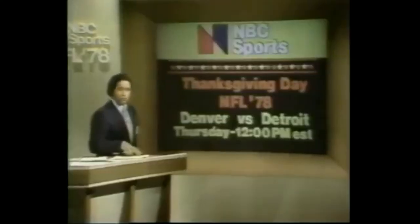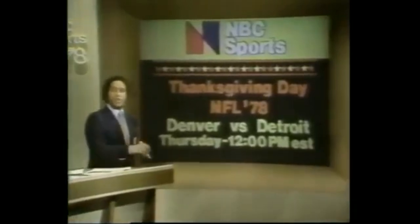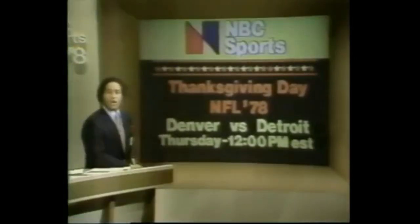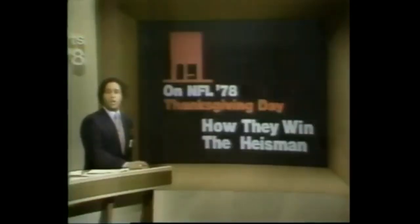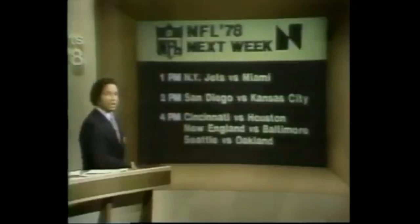Say goodbye for week number 12. We'll be with you twice during week number 13, beginning Thanksgiving Day at 12 noon Eastern time with NFL 78, followed by a game between the Broncos and the Lions from Pontiac, Michigan. On our NFL 78 show, we'll look at how the candidates go about winning the Heisman. Then we'll come back Sunday with a big doubleheader on NBC — the Jets going against the Dolphins and the Colts going against the Patriots. Check your local listings for the game in your area.